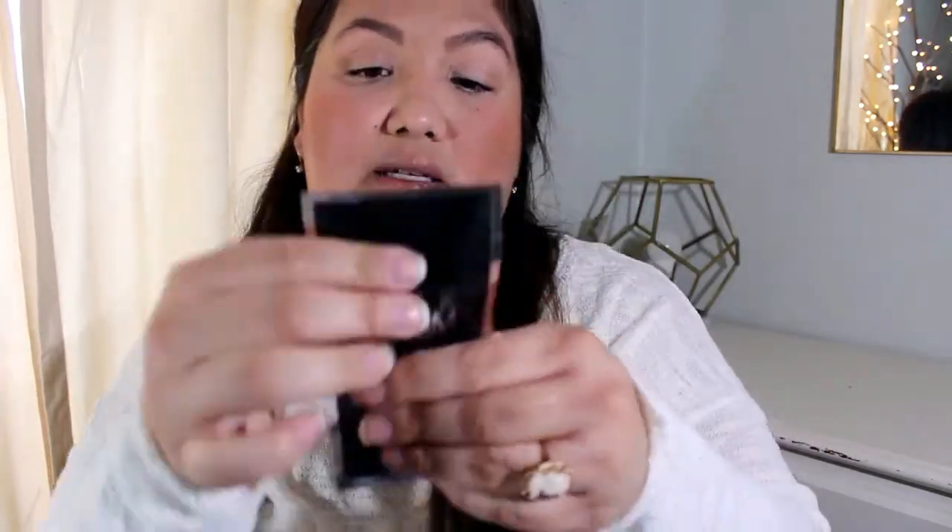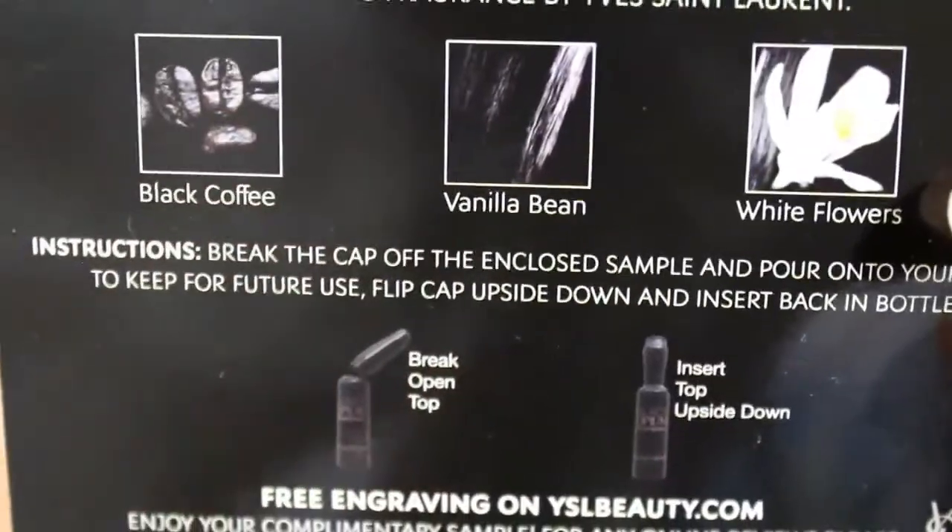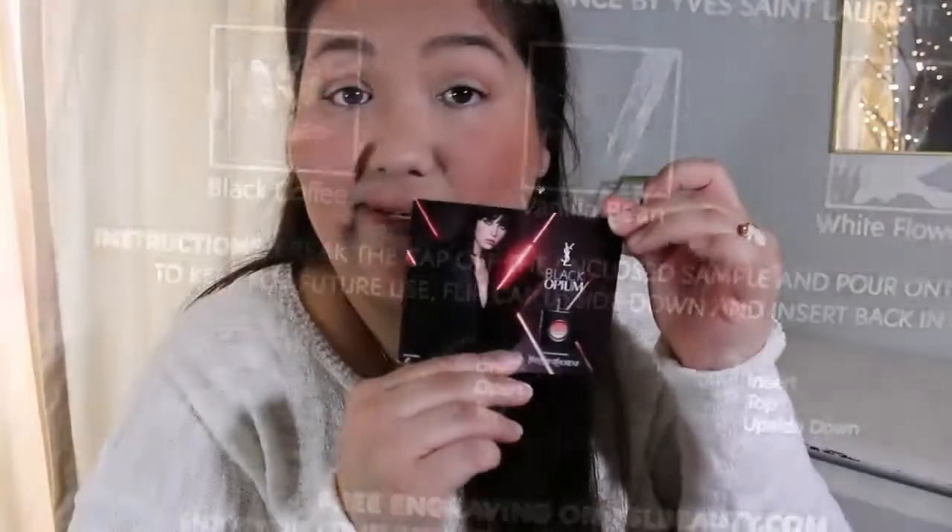Next thing is from Black Opium — another perfume sample, which I love getting. I think I've gotten one of these before. I'm not going to open it; it's sealed in this little envelope. It has black coffee, vanilla bean, and white flowers as its notes. It comes in an interesting-looking tube — you break open the top and insert it upside down, so it's not like a vial.